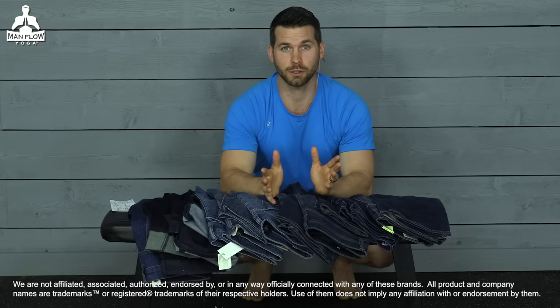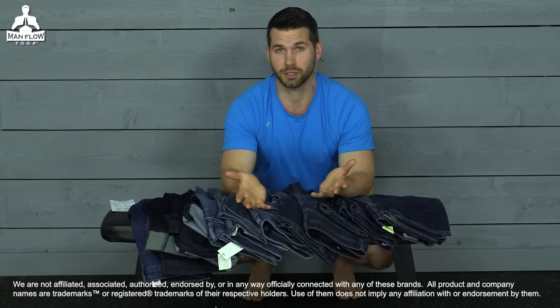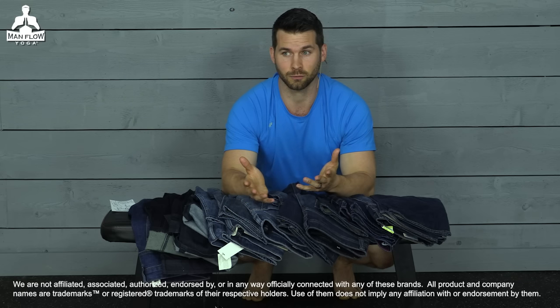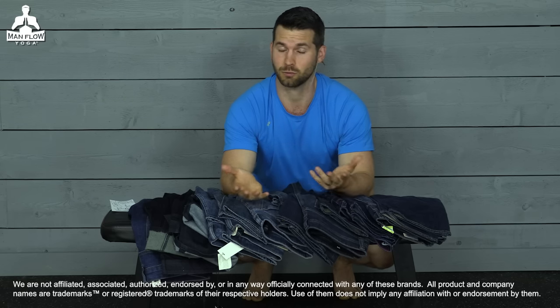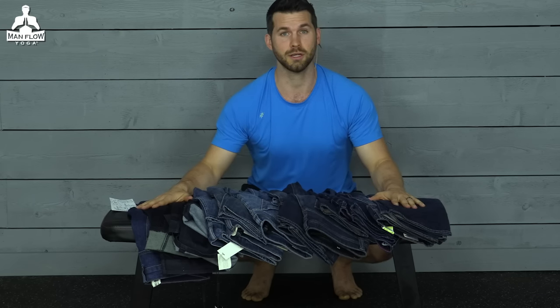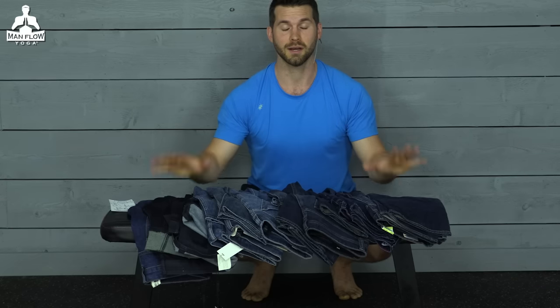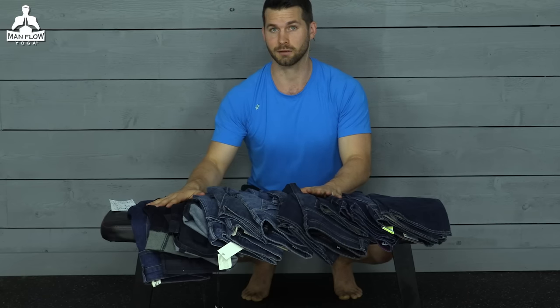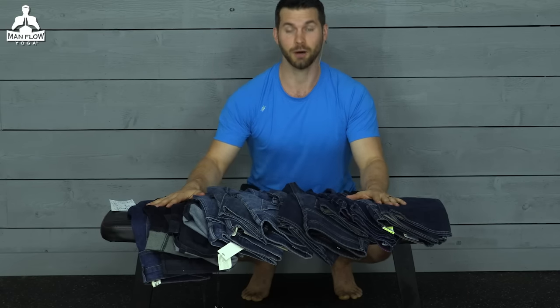If you're used to Man Flow Yoga on this channel, this isn't something that I normally talk about. But seeing as we work out so that we can look better — that's at least one reason why we work out — making sure that your clothes fit well and look good is something that I am concerned about. So I thought it'd be interesting and helpful to create a guide of jeans specifically for guys who work out and have more athletic body types, to help you decide on jeans that will actually fit you.